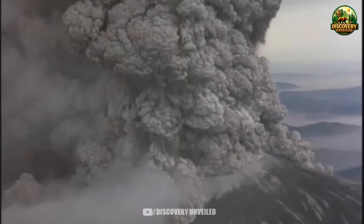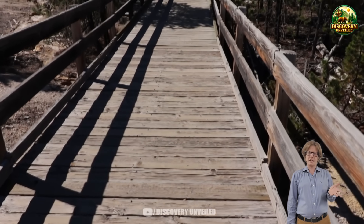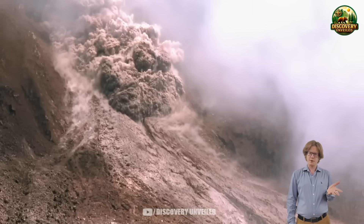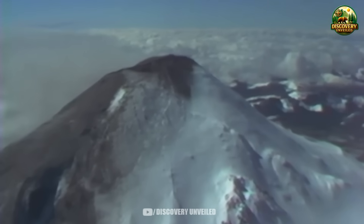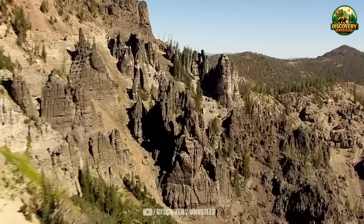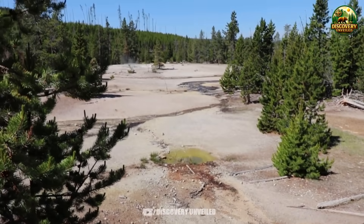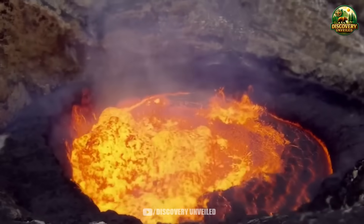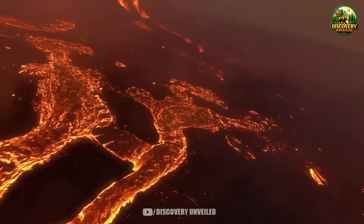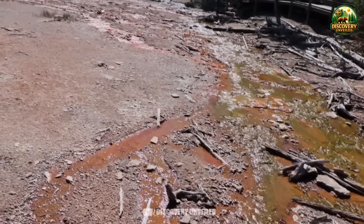Because Yellowstone is not a static preserve. It is a living system. And in a system like that, change rarely stays confined to one place. Visitors arriving in the days after the event may not notice right away. They still take photos, still wait by the geysers, still follow the routes that remain open. But the experience is different. Paths are shorter. Familiar stops are no longer part of the schedule. In a park designed to absorb millions of visitors each year, gaps like these are never small matters. When one link is cut, pressure shifts elsewhere. A closed route makes another more crowded, placing greater strain on sensitive areas.